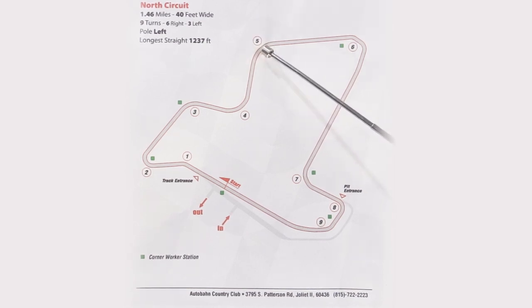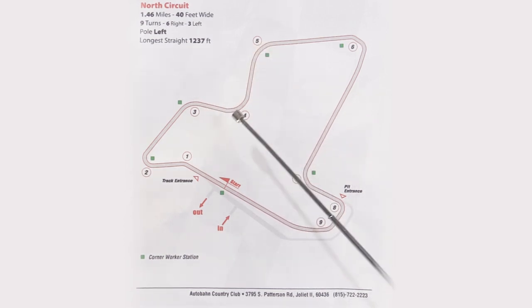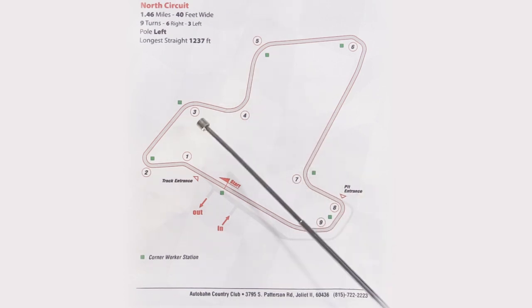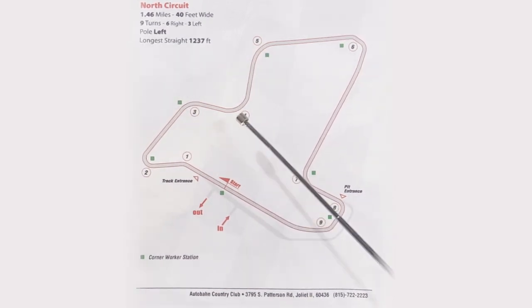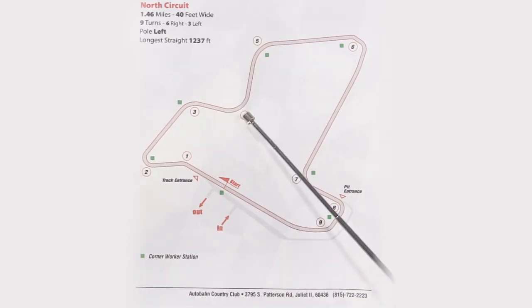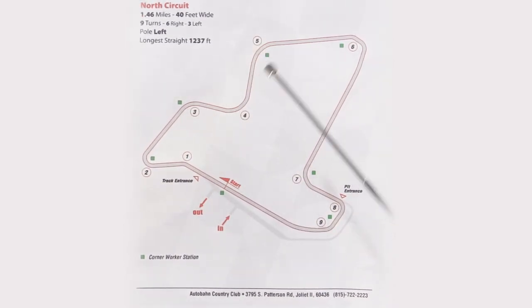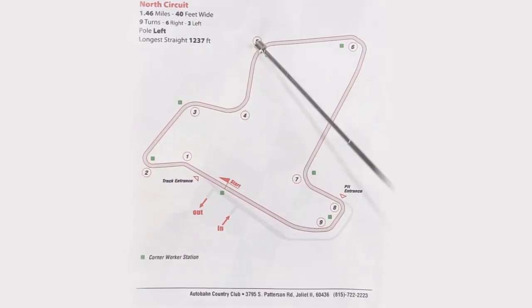Five is a pretty fast turn, so carrying more speed into five will pay off. This is probably the most technical area of Autobahn North. If you can gain more time in three and five by giving up time in four, you're going to be better off. Every corner is about giving up something to gain something somewhere else. Giving up corner four to have gains in three and five will pay off more than giving up corner three, getting something in four, and then giving it up in turn five.